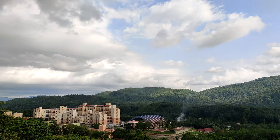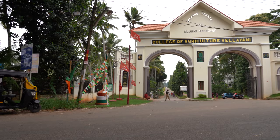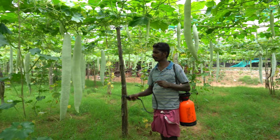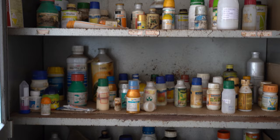Indian Institute of Science Education and Research Thiruvananthapuram, in collaboration with Kerala Agricultural University, has developed a surface-enhanced Raman spectroscopy-based device for the detection of organophosphate pesticides and pyrethroid insecticides in fruits and vegetables. This project is funded by the Ministry of Human Resource Development, Government of India and the Department of Science and Technology, Government of India.